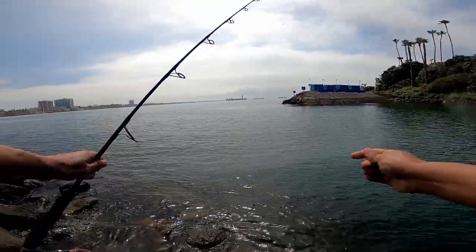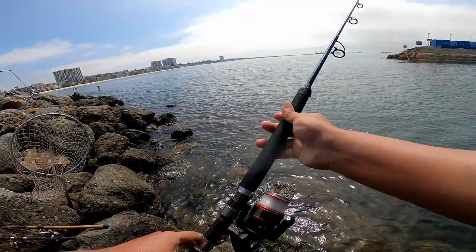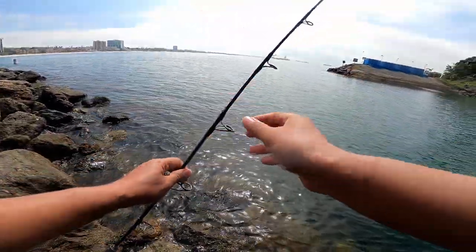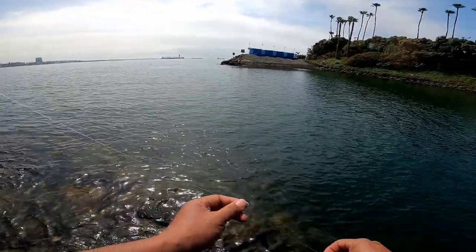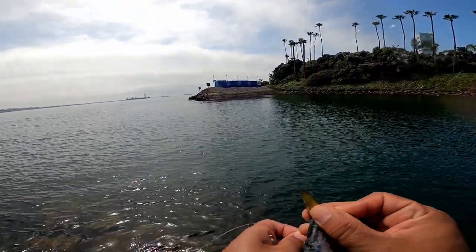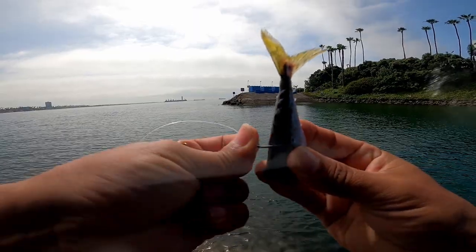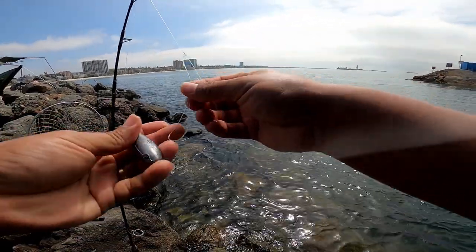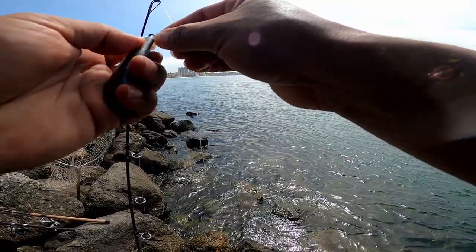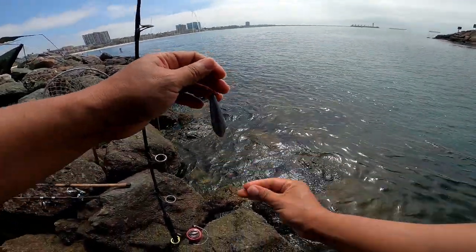I got my big setup here — this thing will catch yellowtail. Short rod but real powerful. I've caught yellowtail on this before; I hardly use it, only for the boat. I'm going for stingray or bat ray, so I'm using mackerel and a circle hook — going for something big. Four-ounce weight on a dropper loop rig.